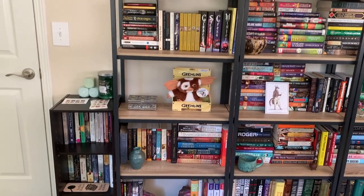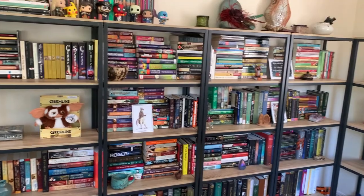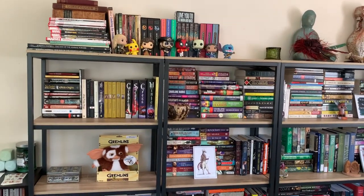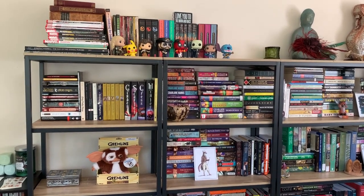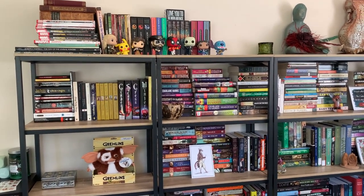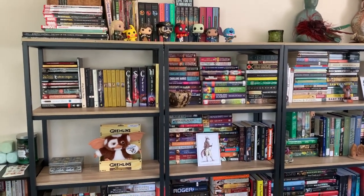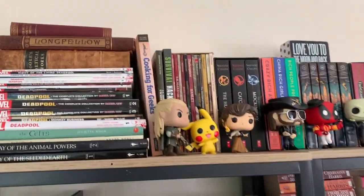That is my TBR shelf but we're mainly going to be focused on this beautiful arrangement. I organized and rearranged these in a previous video — I will link it in this video. For those who know, we're going to start at the top.